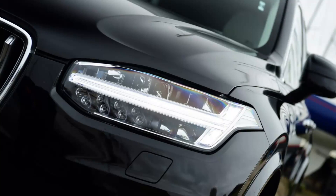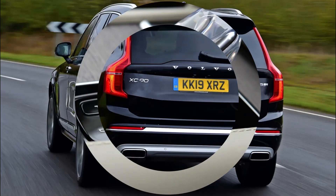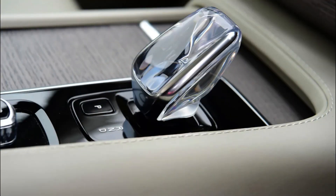Styling, technology and powertrain updates have kept the XC90 at the top of its game, with the latest concave grille design, new hybrid diesel engine and upgraded Sensus infotainment system. This is all part of the 2019 update.